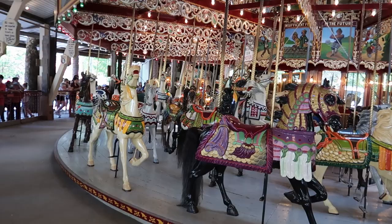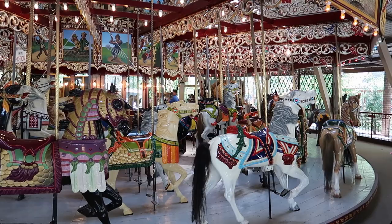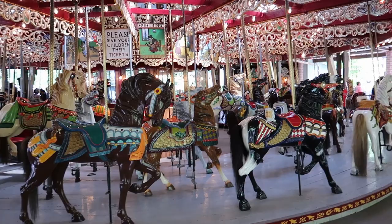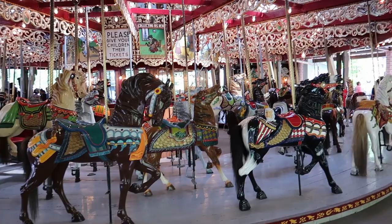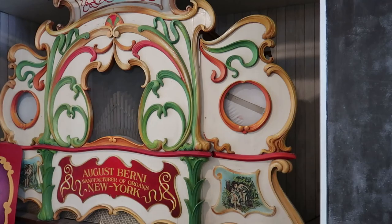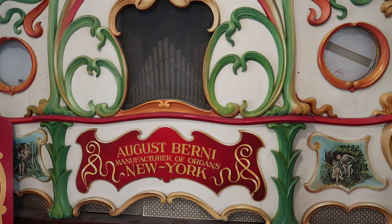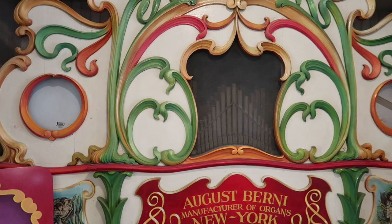Oh, just look at this beautiful carousel they have here. I love carousels - this one is so beautiful. I think this one actually has brass rings that you can grab. I've never actually been on one where you can actually do that. And just look at this organ - 1910. This is over 100 years old. That's so cool.